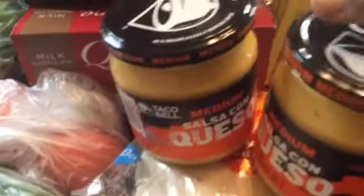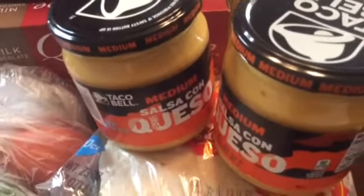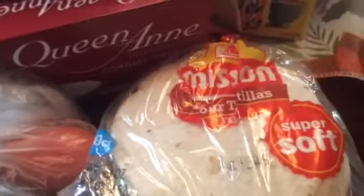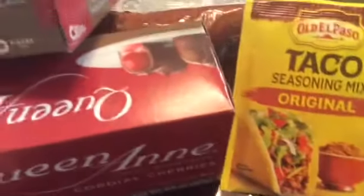Two for I think $5.00 — the salsa queso for my tacos. Got some flour tortillas because I am going to make some tacos tonight. And I have some taco seasoning. I bought three packs — I am not going to use all of them. Mild and original.